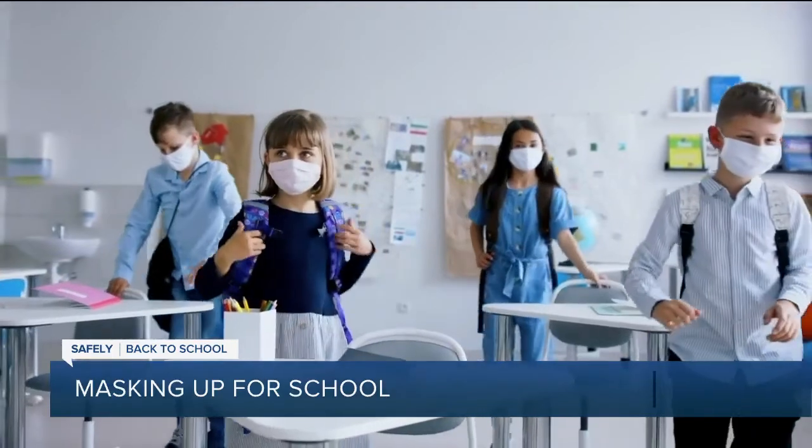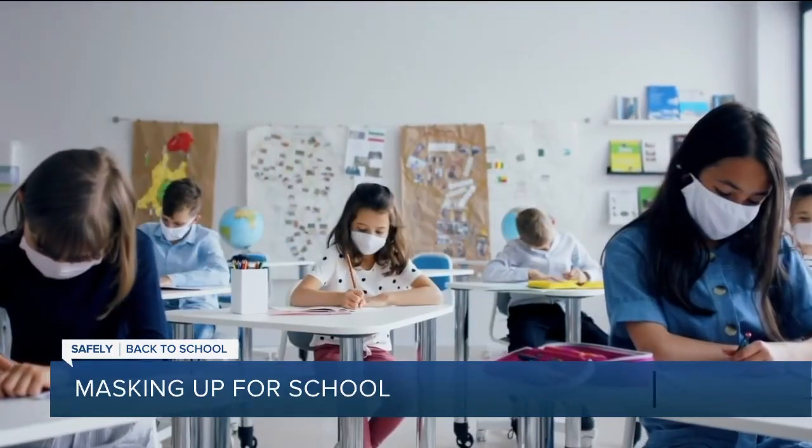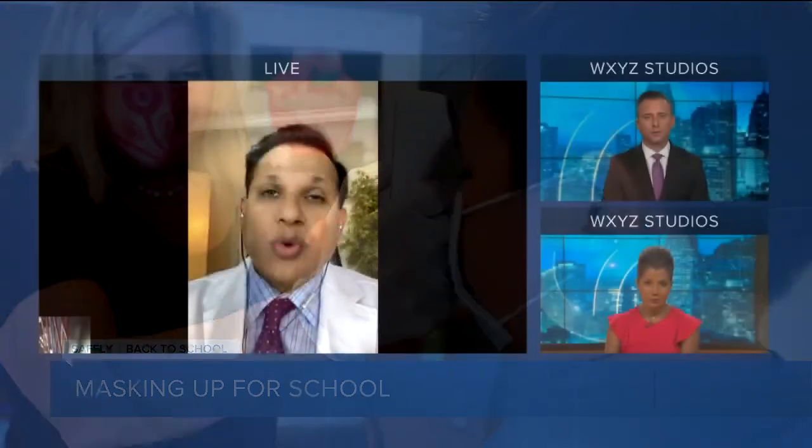Bottom line is, let's make the return to school healthy and safe for everyone. One of those critical pieces is wearing masks. We'll have to talk about social distancing and disinfecting, but masks are critical.